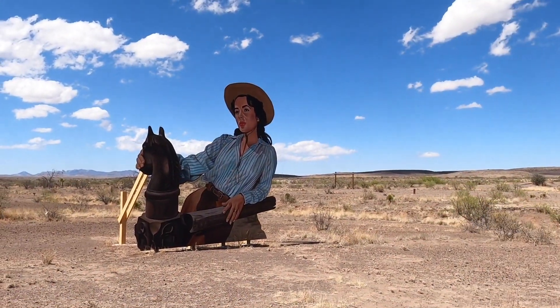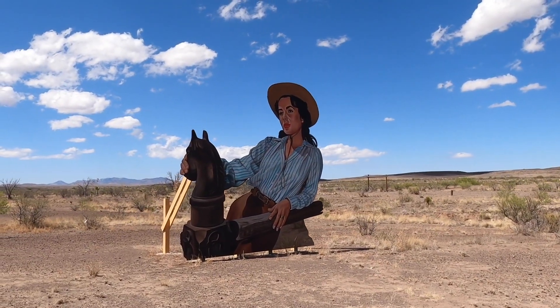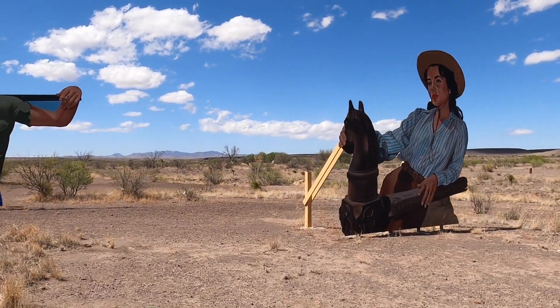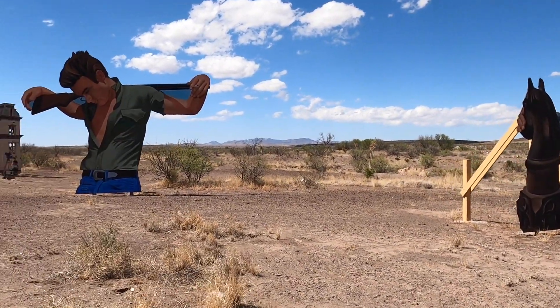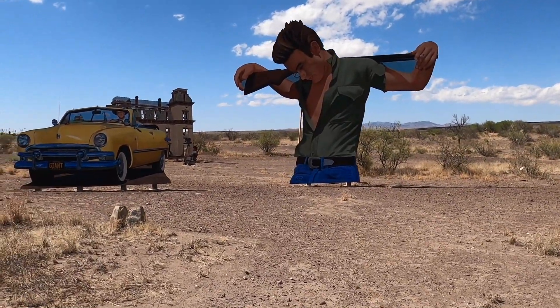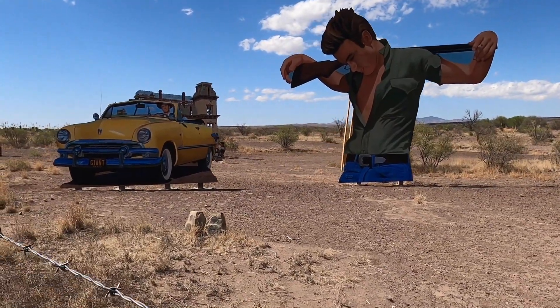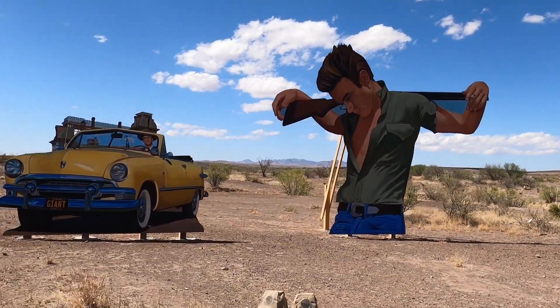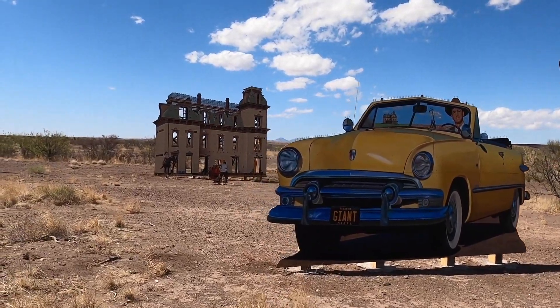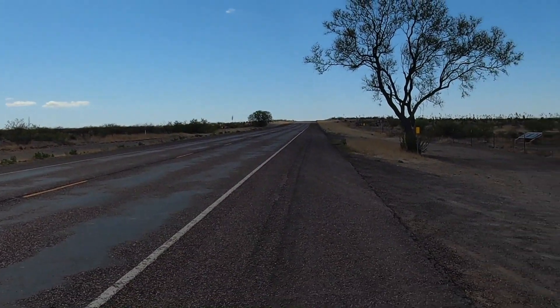Look what we found. Some artist came out here in the desert and put up this tribute to the movie Giant. Most of you probably know James Dean was in it — it was filmed in Marfa. It's pretty lucky. Marfa is an artsy town. This sure ain't Stafford. As far as you can see, there's no one around. This is awesome.